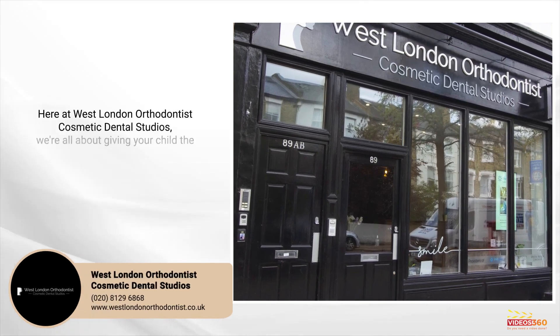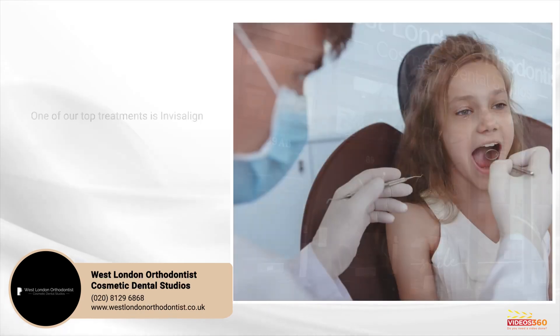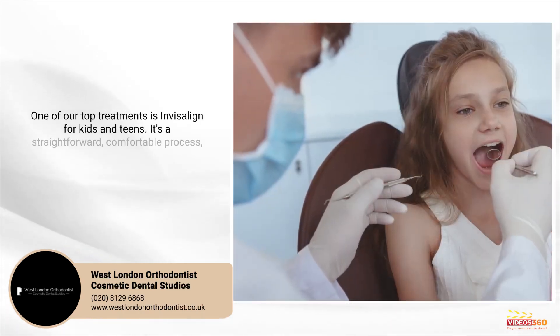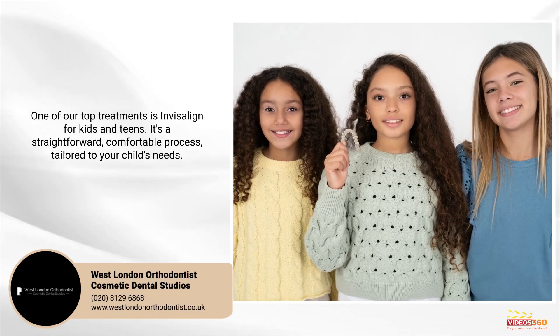Here at West London Orthodontist Cosmetic Dental Studios, we're all about giving your child the best orthodontic care. One of our top treatments is Invisalign for kids and teens. It's a straightforward, comfortable process and it's tailored to your child's needs.